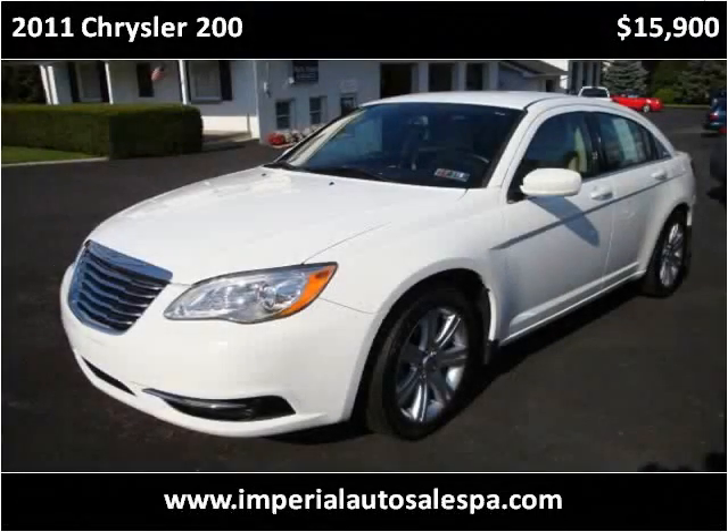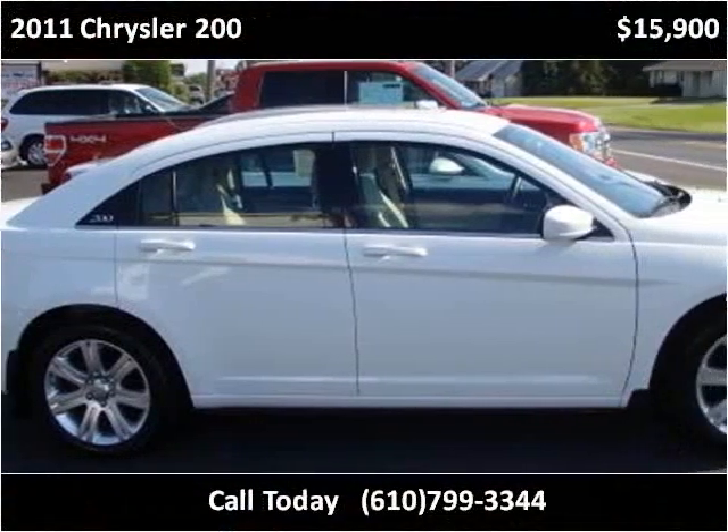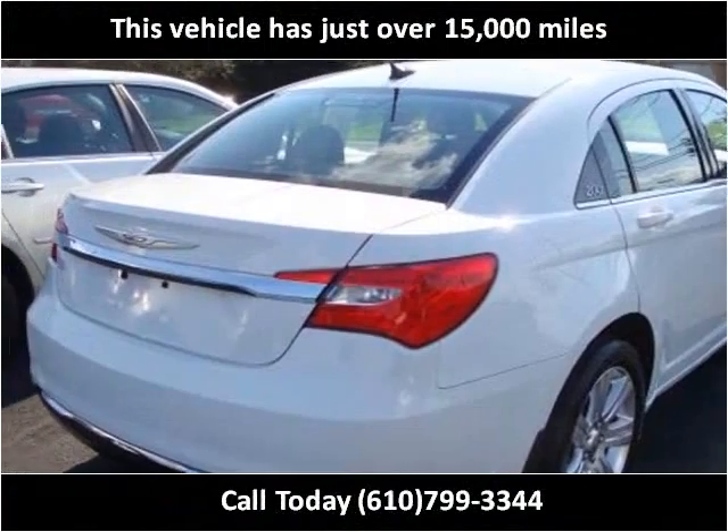This 2011 Chrysler 200 is available from Imperial Auto Sales & Service. This vehicle has just over 15,000 miles.